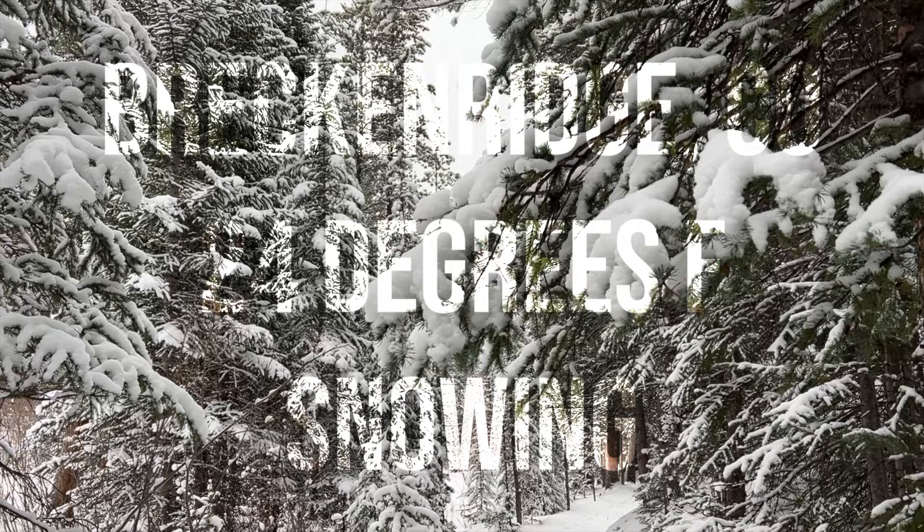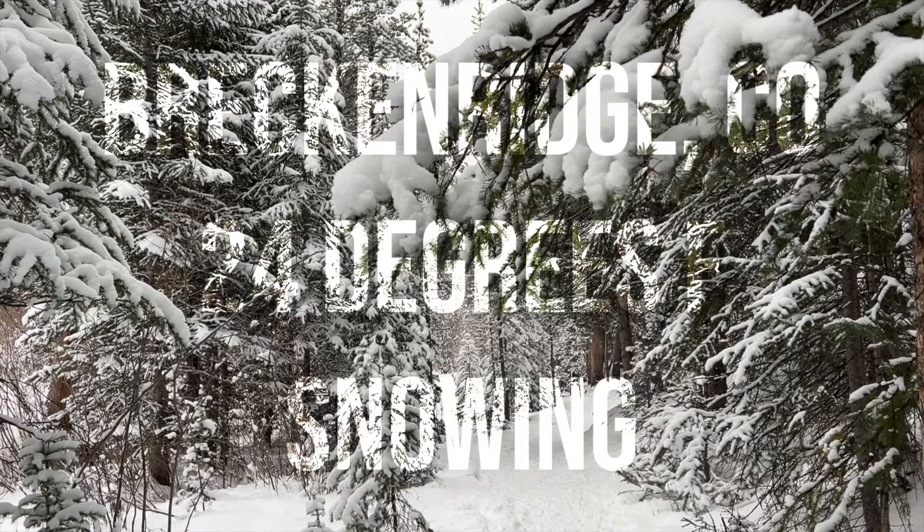We are here today in Breckenridge, Colorado, where it is about 25 degrees, it is snowing, and it is so beautiful. These are literally the most comfortable boots I have ever worn, and if you stick around, I'll tell you why — if I don't freeze first.